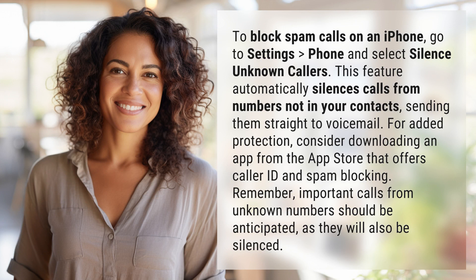This feature automatically silences calls from numbers not in your contacts, sending them straight to voicemail. For added protection, consider downloading an app from the App Store that offers caller ID and spam blocking. Remember, important calls from unknown numbers should be anticipated, as they will also be silenced.